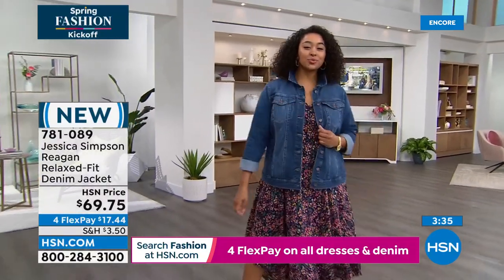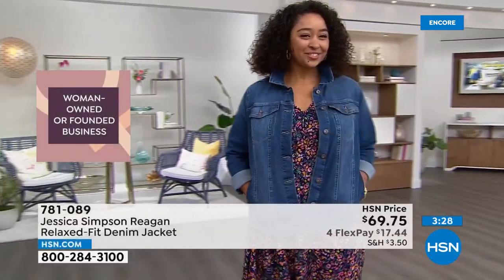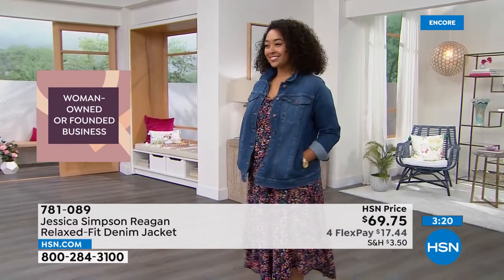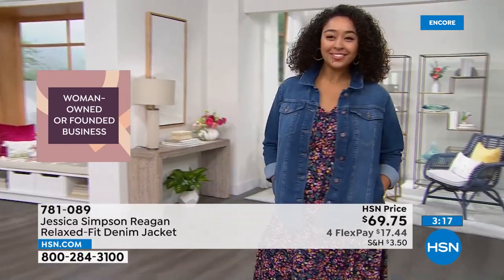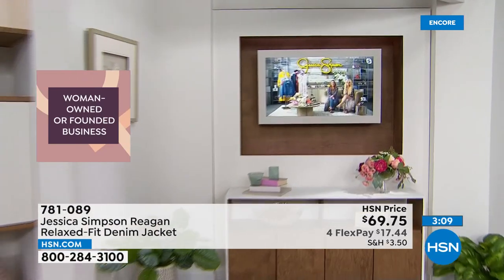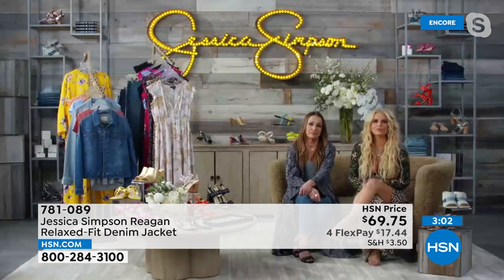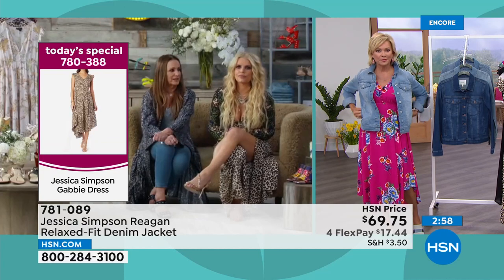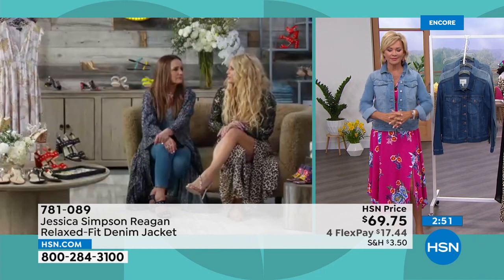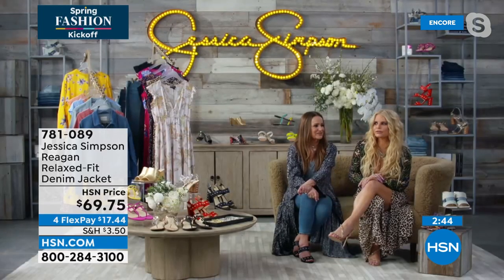Jessica always likes a pocket. I'm a pocket person too — there's always, you know, bribing candy for the kids. As a mom, you're always ready with snacks. My kids walk up to me and just put their hands in my pockets to see what's in there. But also just having a place to put your hands — keys, or posing for a photo. I think it makes it flattering too for a photo.